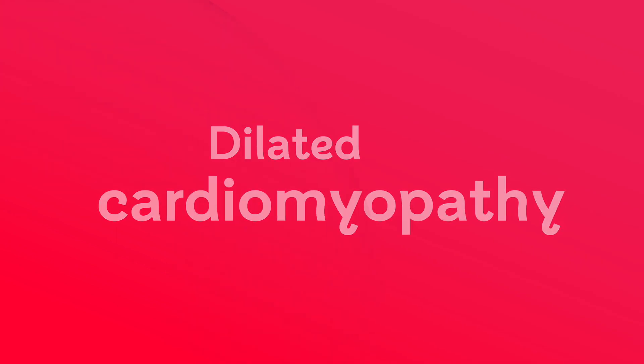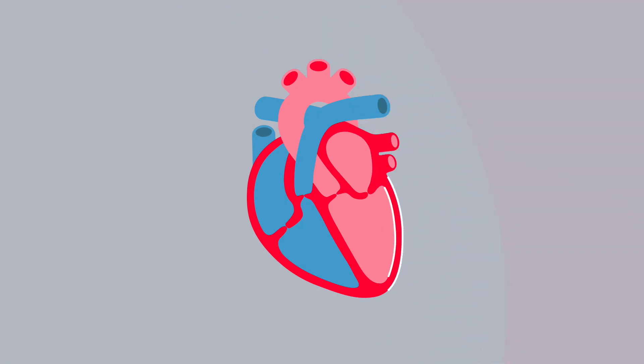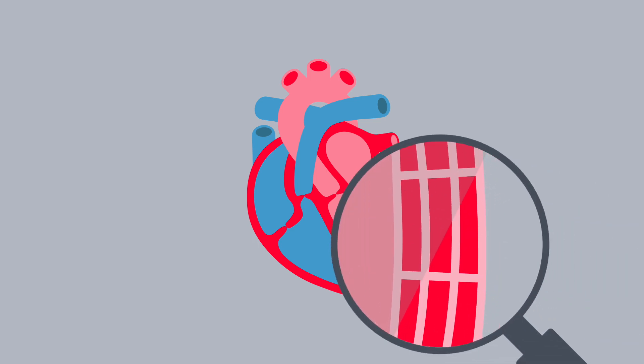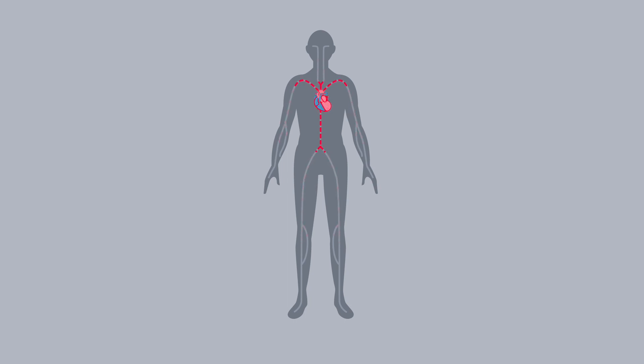Dilated cardiomyopathy, or DCM for short, is a disease of the heart muscle. When you have DCM, it makes the left side of your heart enlarged, causing the muscle to become stretched and thin. This means your heart can't pump blood around the body as well as it should.